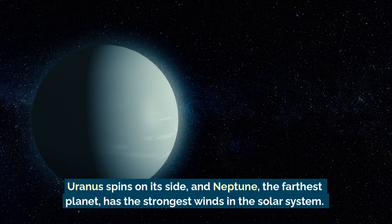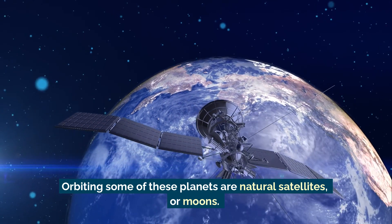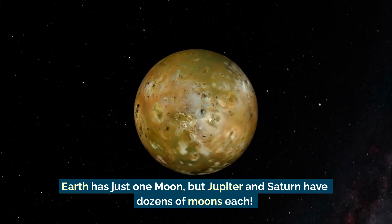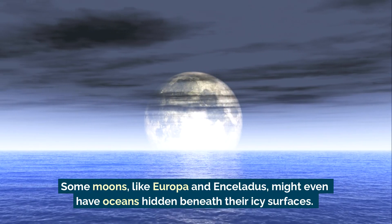Uranus spins on its side, and Neptune, the farthest planet, has the strongest winds in the solar system. Orbiting some of these planets are natural satellites, or moons. Earth has just one moon, but Jupiter and Saturn have dozens of moons each.